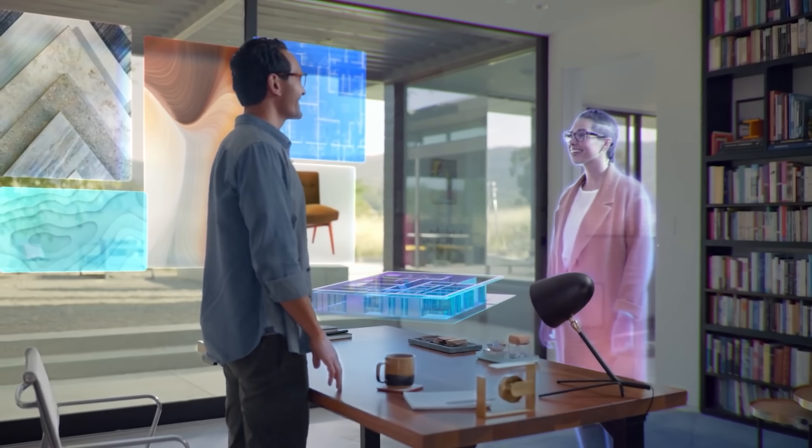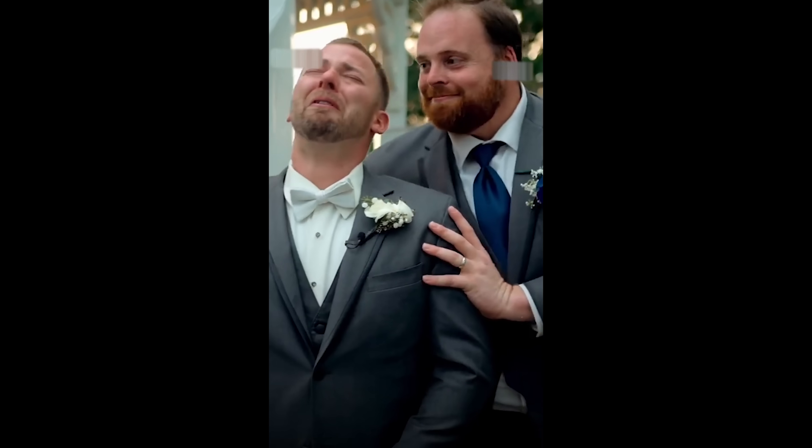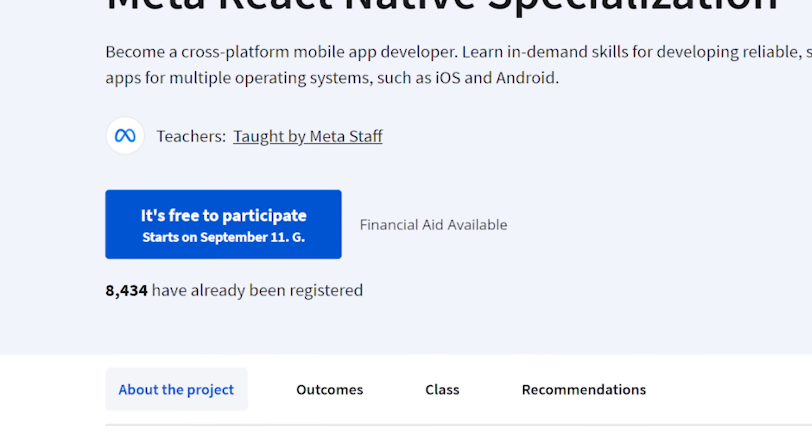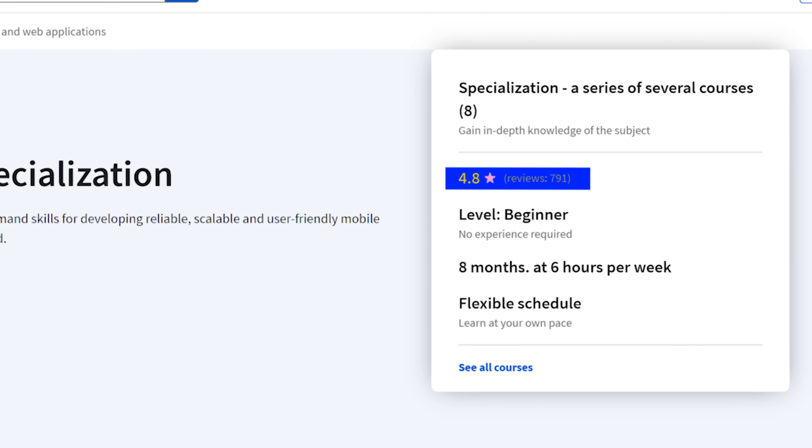Meta React Native course series was created by Meta, the company that actually invented the React Native framework. What could be better? I think it deserves more attention than it's getting right now. Over 8000 students enrolled, almost 800 reviews, and a 4.8 out of 5 general rating — a higher rating than other much more popular courses have.